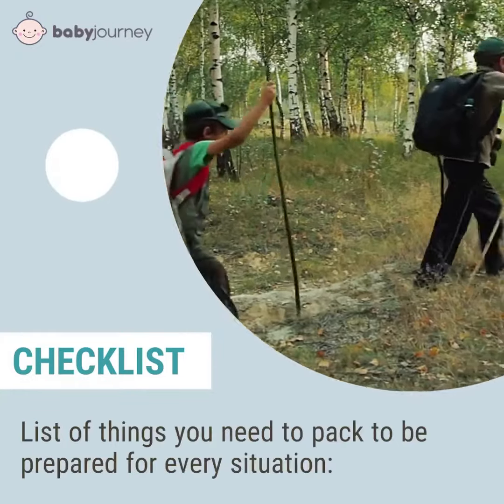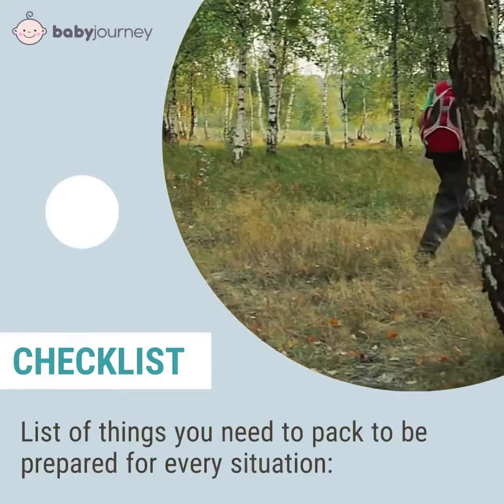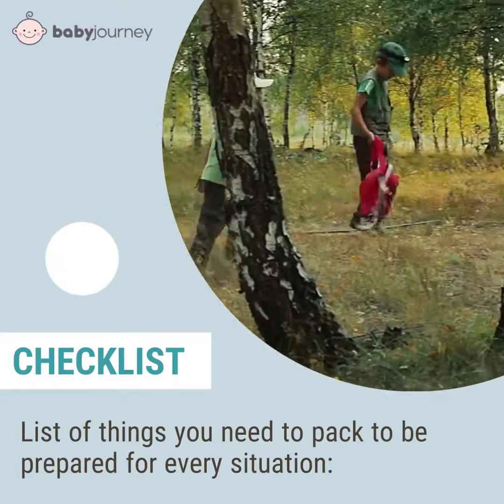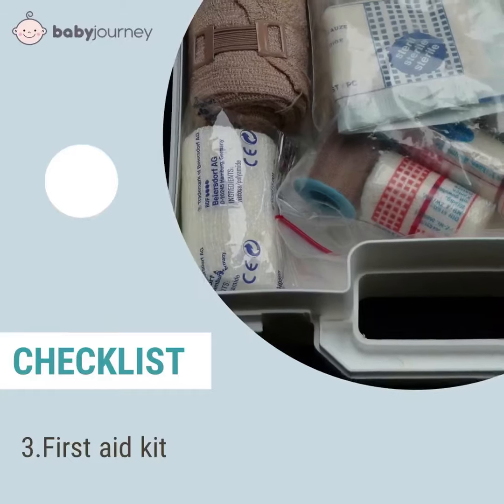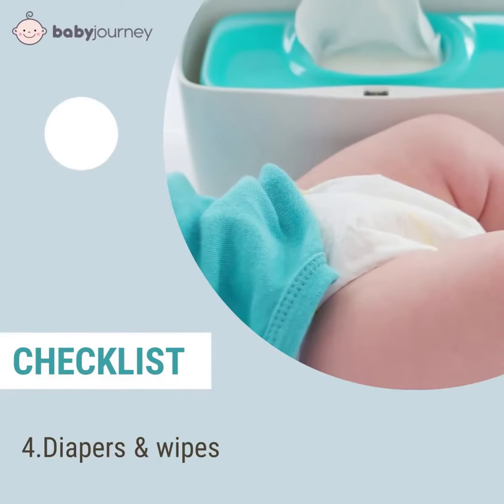Next is the checklist. These are the things you need to pack to be prepared for every situation: first, water; second, hat; third, first aid kit; fourth, diapers and wipes.